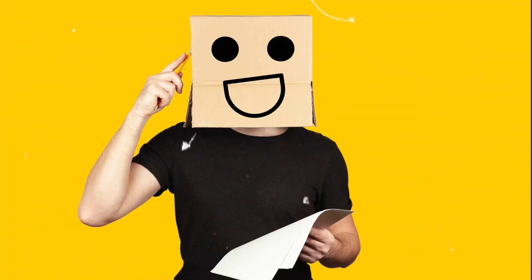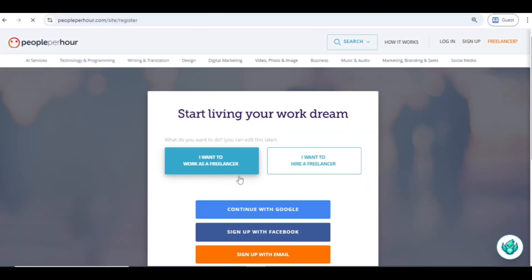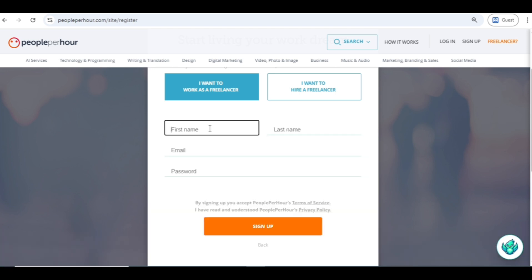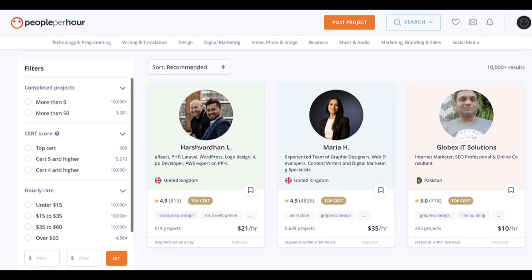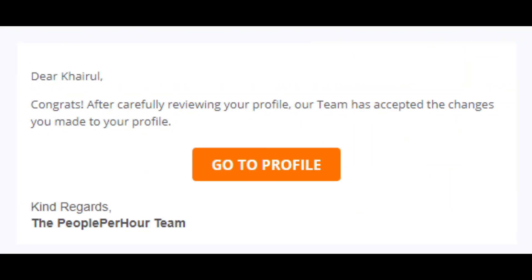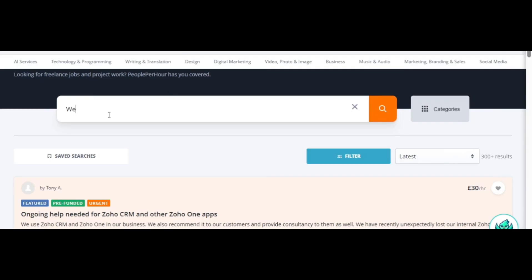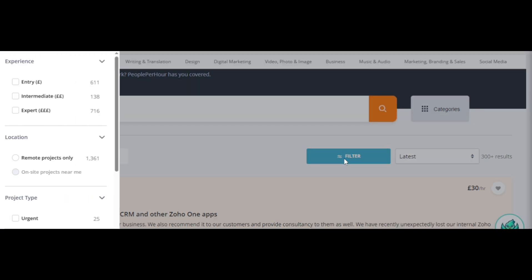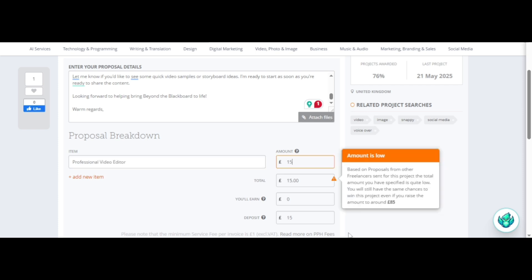Getting started is easy, but succeeding takes focus. Go to peopleperhour.com and click sign up, then choose to register as a freelancer. Create a strong profile — include your top skills, past work samples, a professional photo and a clear description of what you offer. Once approved, head to the project section and start exploring. Use the search filters to narrow down opportunities based on your skills, budget preferences and location. Once you find a suitable project, submit a personalized and relevant proposal that shows why you are the best fit.